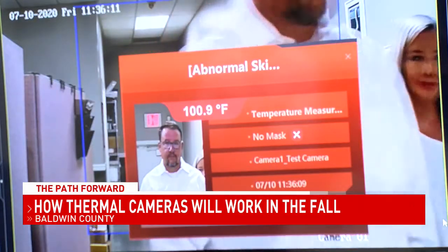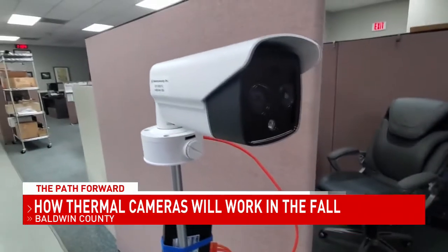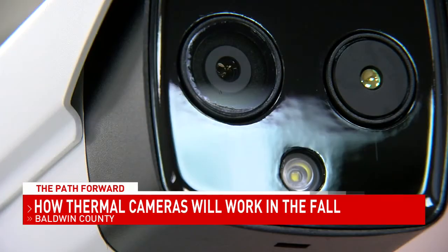Your temperature appears to be abnormal. Now in Baldwin County, this version of the thermal camera is being installed at 48 different schools, up to three cameras per school.